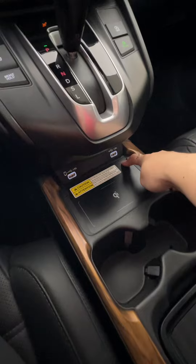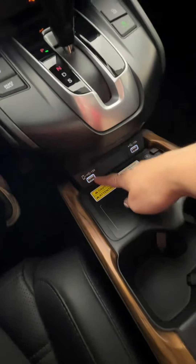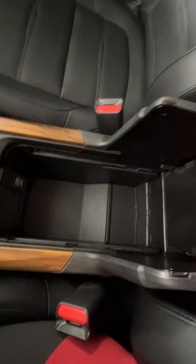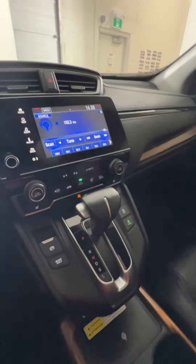We do have a wireless charger that you can turn on and off, so if you didn't want to use it you don't have to. There are also USB ports and a pretty good sized center console that folds up and gives you tons of room with more outlets too.